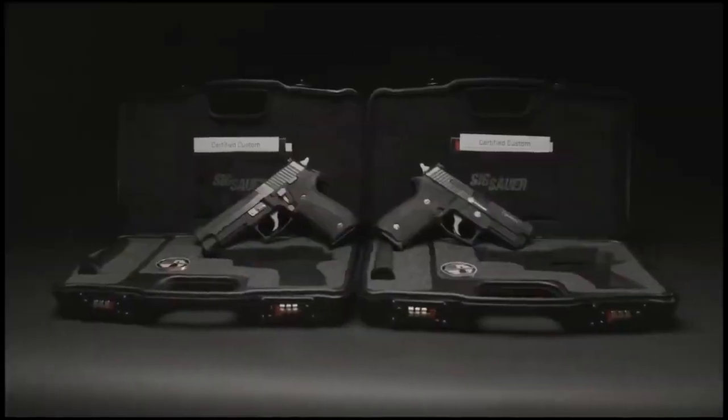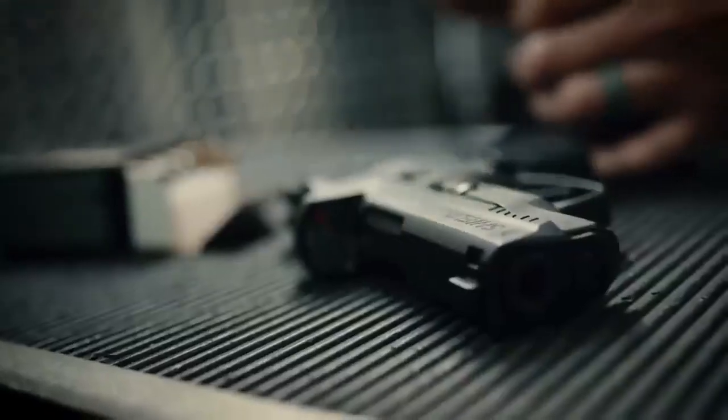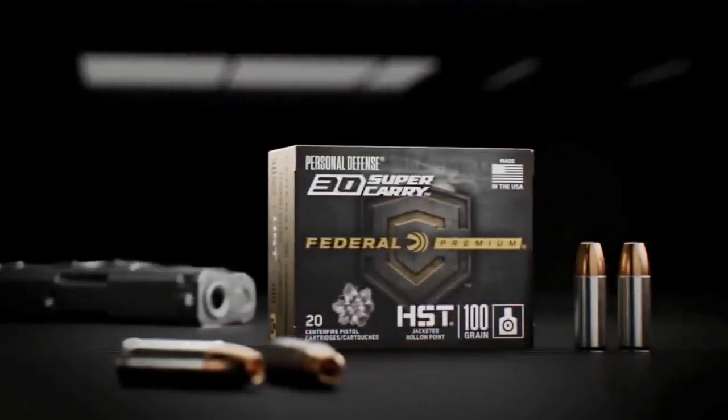There are lots of excellent dependable 9mm pistols on the market, and what's best for you might very well differ from what's best for the next person. Just like shopping for the best 9mm ammo, your choice will depend on what you're using it for and your own preferences.